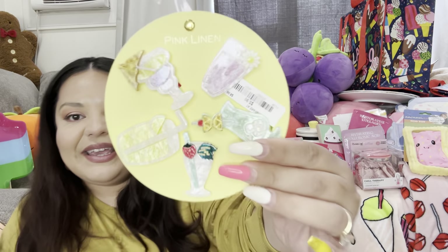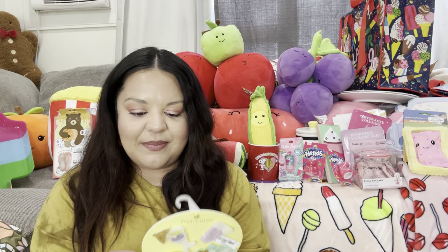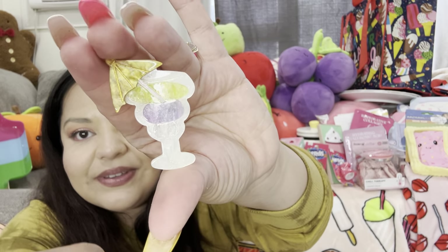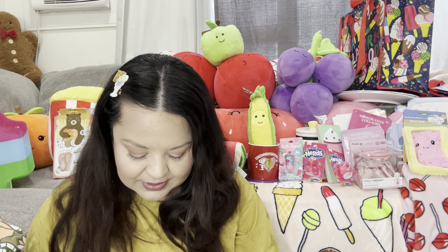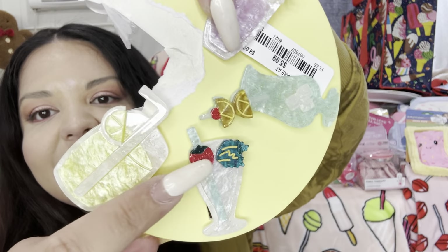Then I picked up these hair clips — they were $5.99 and bring five clips. Let me try one on! Look, that's what one of the clips looks like — isn't that cute? It's like a summer drink! They're so fun. This set brings the summer drink one, the lemonade, a strawberry drink, and more — so fun for summer.